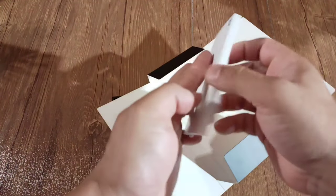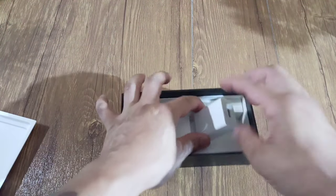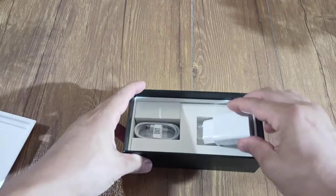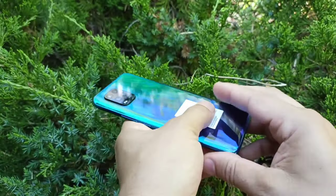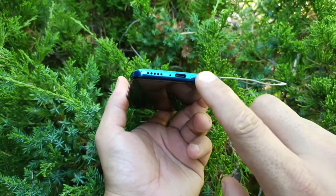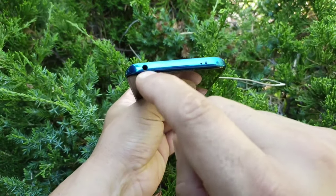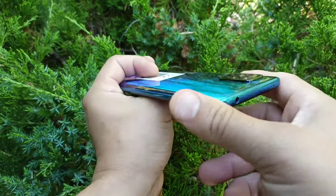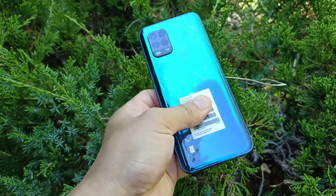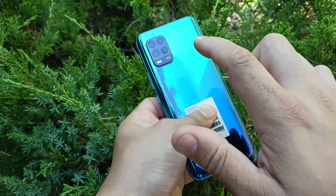In the box you get manual papers and a 20 watt wall charger. The phone itself has a nice curved back, dual SIM, a headphone jack, and a mic. It's got a beautiful shiny back color. On the rear you get four cameras with dual flash, with a main 48 megapixel camera.